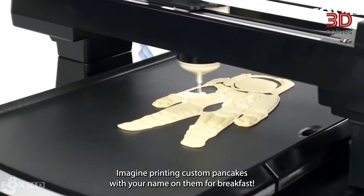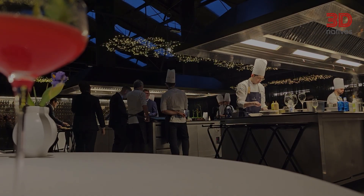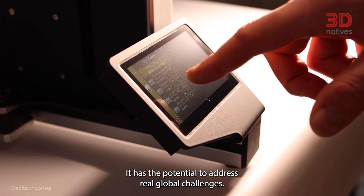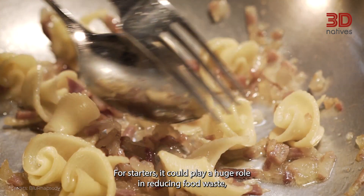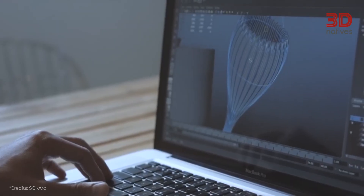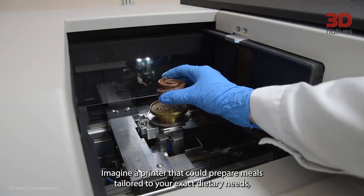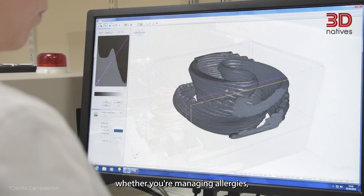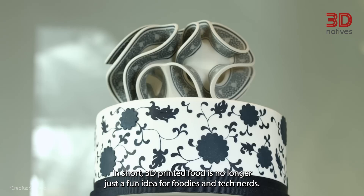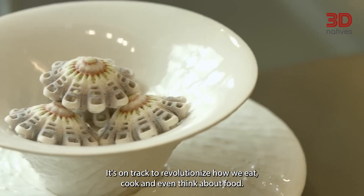Imagine printing custom pancakes with your name on them for breakfast. The future of 3D food printing goes way beyond novelty — it has the potential to address real global challenges. It could play a huge role in reducing food waste, repurposing surplus produce or food scraps into entirely new creations. There's also promise in personalized nutrition: imagine a printer that could prepare meals tailored to your exact dietary needs, whether you're managing allergies, training for a marathon, or just trying to eat healthier. In short, 3D printed food is on track to revolutionize how we eat, cook, and even think about food.